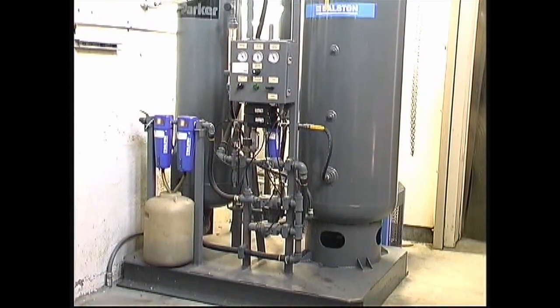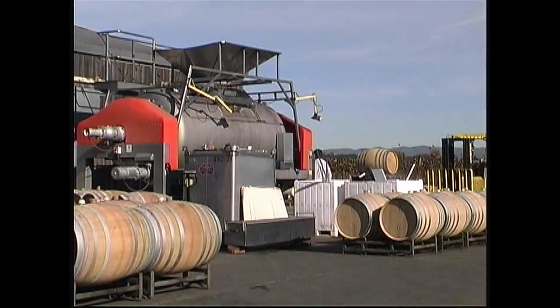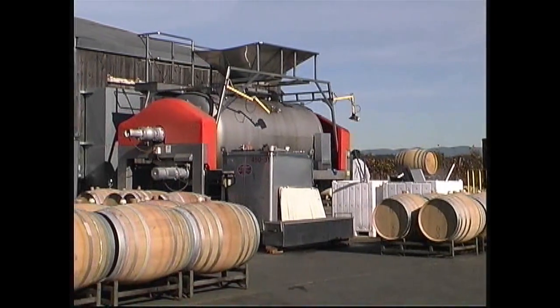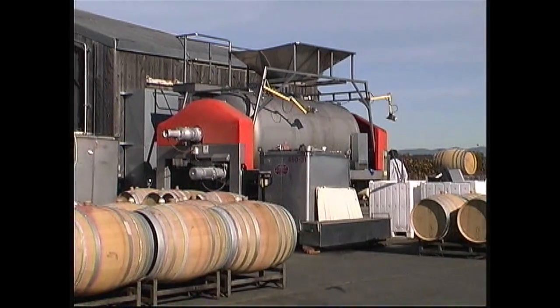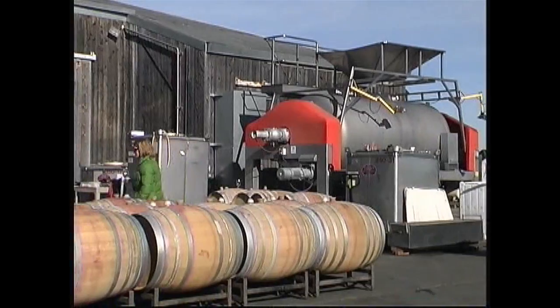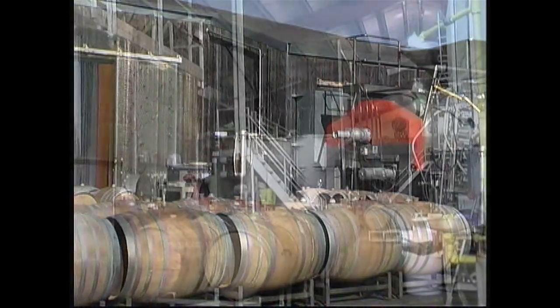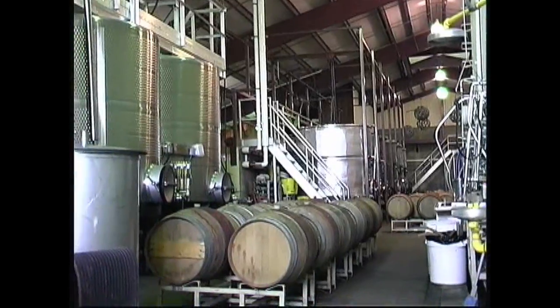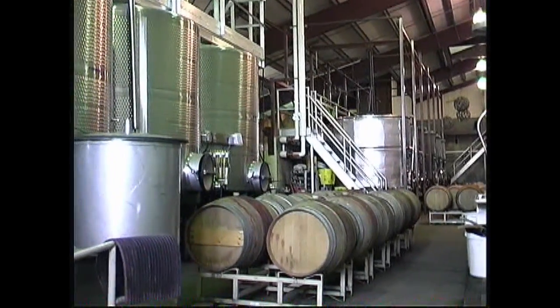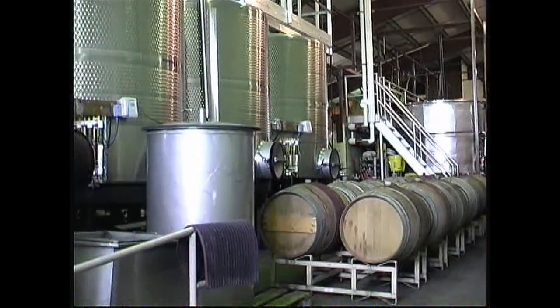One less thing to worry about here. Turn the switch on and it does itself — it doesn't even need an employee. With this device, we know that nitrogen is in constant supply, just like water out of the faucet. We simply run tubes coming from the generator to the bulldogs and can rack at the same time as we're also bottling and sparging oxygen out of bottles.